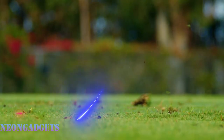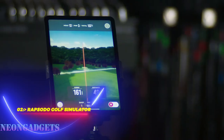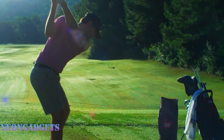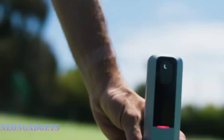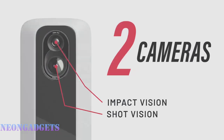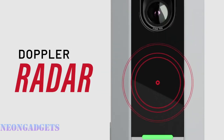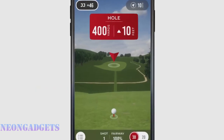The Rapsodo MLM 2Pro golf simulator lets you play golf on any course you want without leaving your home or office — turning your smartphone or tablet into a personal golf coach. You can pick from over 30,000 courses, including the Rapsodo Range and exclusive trials from E6 and Awesome Golf. You can also see your swing in detail with dual cameras and radar technology that measure every aspect with accuracy, watching your shots from different views and speeds.